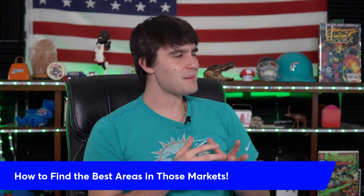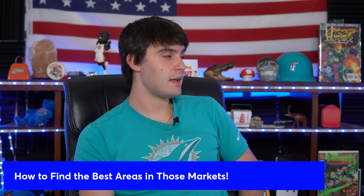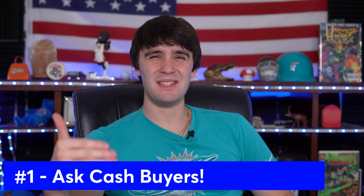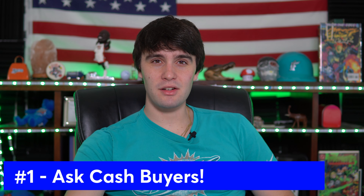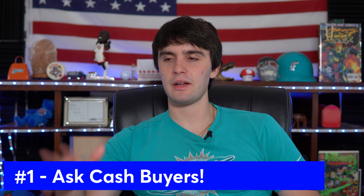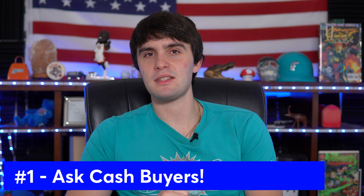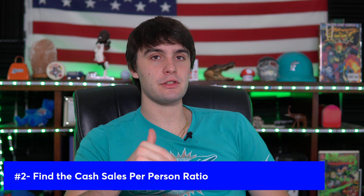The last question: how do I find the best areas within those markets? There are basically four ways. Number one — and this seems really simple — just ask your cash buyers. Ask them exactly what areas they're looking to buy in. When you start asking cash buyers about their criteria — what areas are hottest, what areas are best right now — it's going to be eye-opening. And when you go back to sell a deal in that zip code, you can remind them they asked for it.